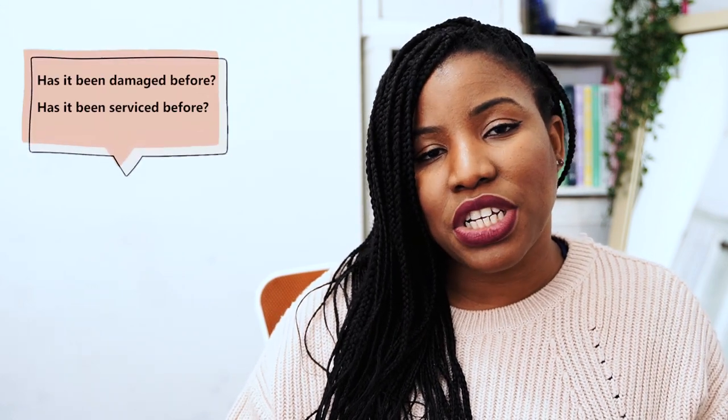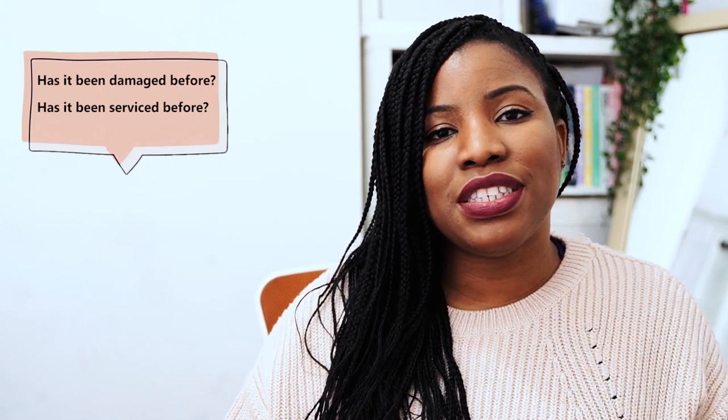Another question to ask is: what has the sewing machine been used for, and where has it been used? Some machines might have been used in the industry — like the costume industry — where they work really hard on heavy-duty fabrics. You also want to ask whether the machine has ever been damaged or serviced, because the seller might give you recommendations on where to take it for repairs, servicing, or where to buy parts.